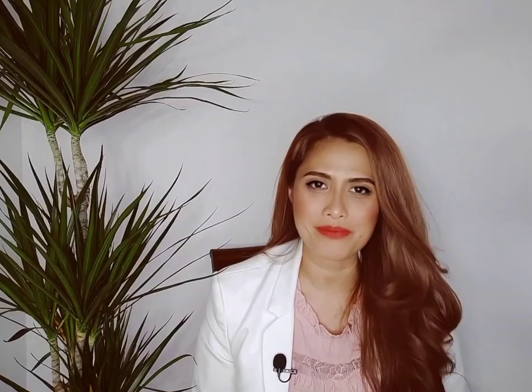This is the product I highly recommend. Thank you so much for your time — until next time, bye!